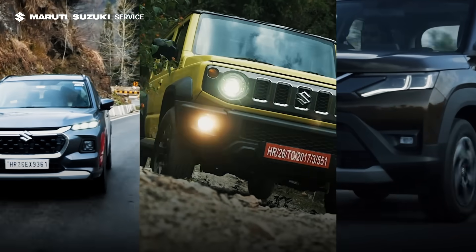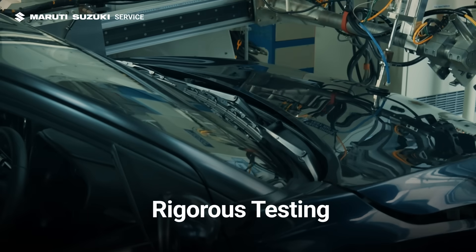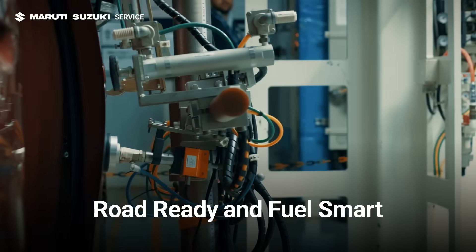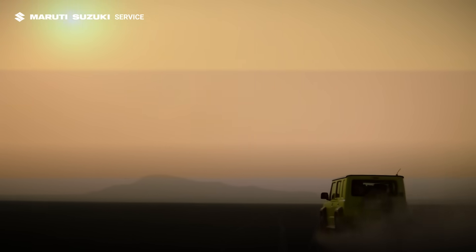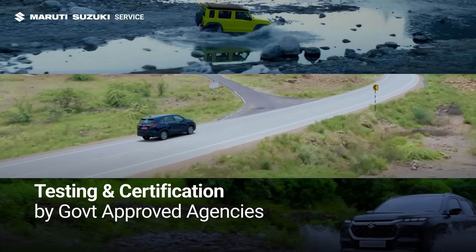So before a vehicle reaches any Indian car maker's showroom, it's already been through rigorous testing in labs, making sure it's road-ready and fuel-smart. Let's explore how fuel efficiency is tested and certified for vehicles in India by government-approved agencies.